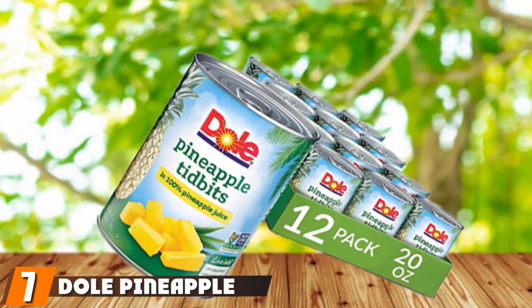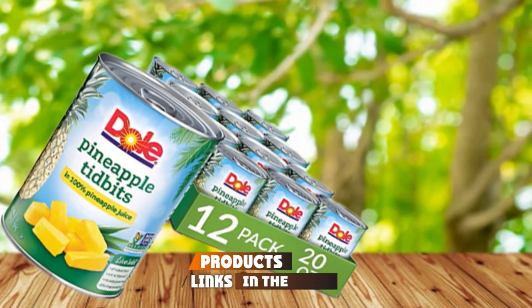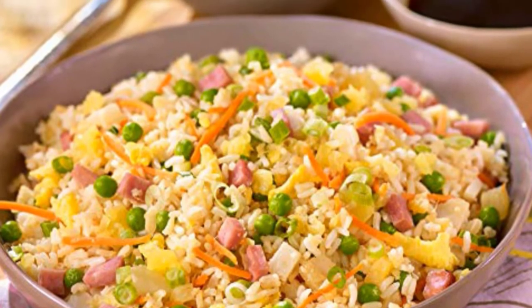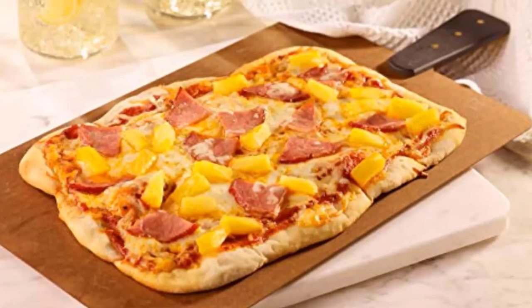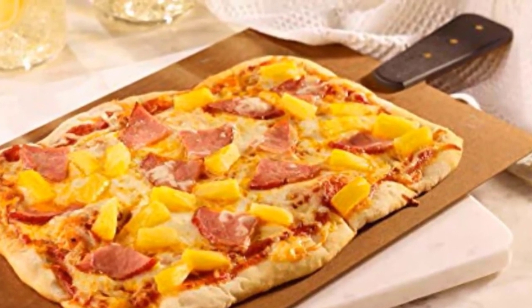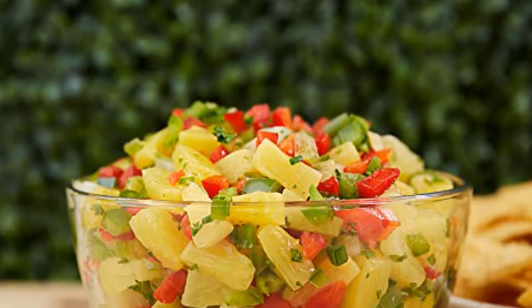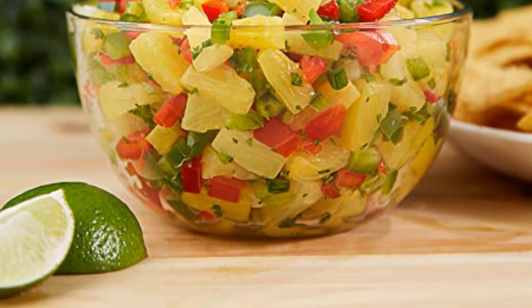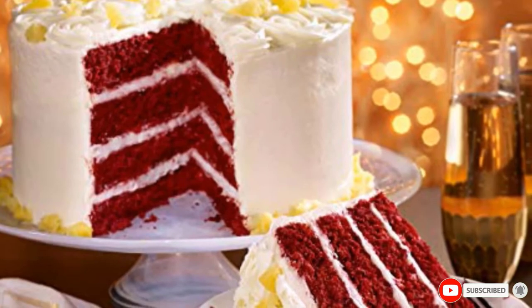Moving on to number 7 with Dole Pineapple Tidbits in 100% Pineapple Juice. Pineapple is one of the best canned foods for survival. Pineapple juice is extremely healthy and beneficial to the body. Unlike other canned fruits floating in syrup, these pineapples float in their own juice — no need to waste that juice. Drink it all to rehydrate your body and give yourself vital nutrients and antioxidants. The pineapple is picked and cut at peak freshness and canned for you to use anytime. Most cans have a 36-month shelf life. Perfect to bring on camping trips, survival bunkers, hiking trips, and even just as a snack.